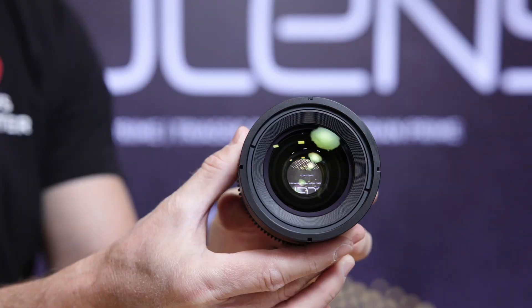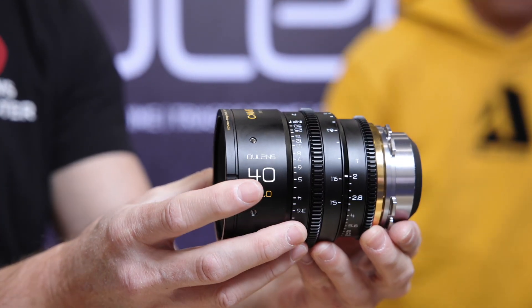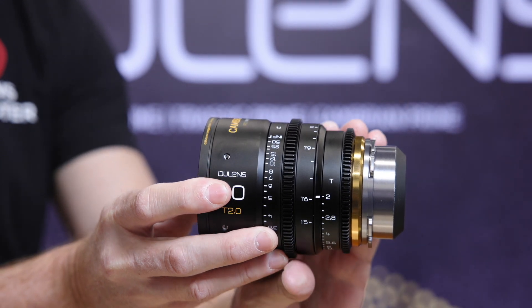In terms of front filter diameter, they are 80mm, and the scroll is 72mm. These are available in PL mount only for now, and we will do EF mounts in the future, but mostly it's PL mount.